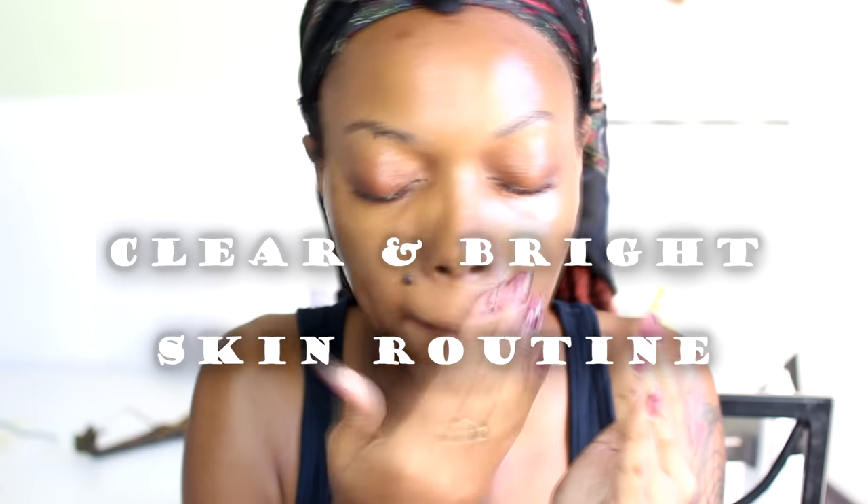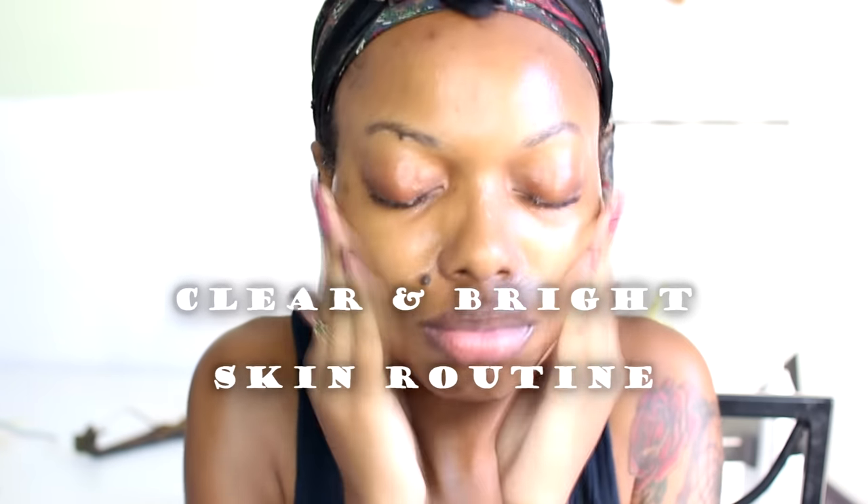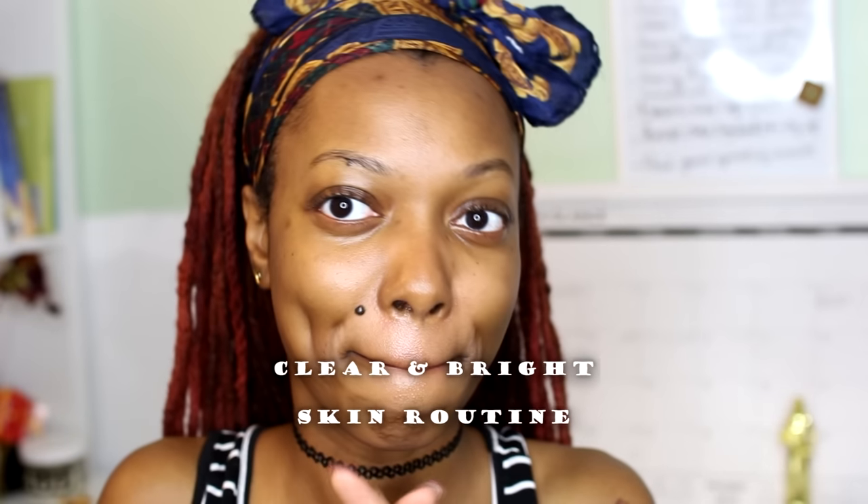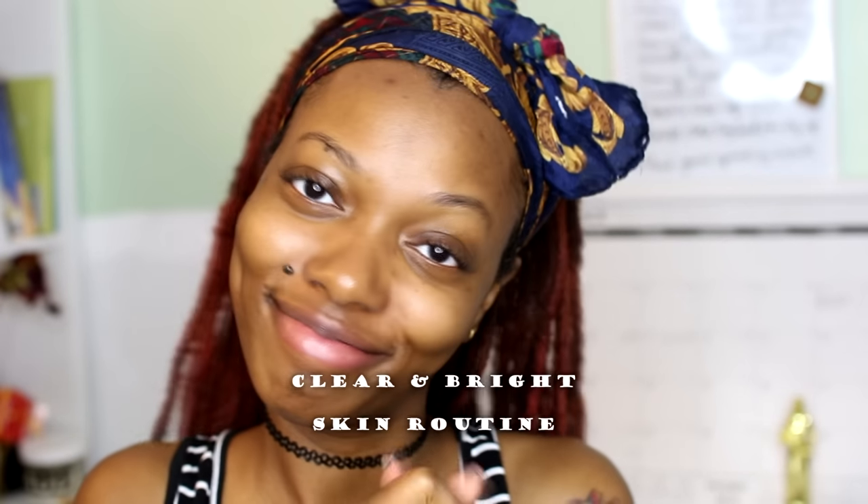Hey everyone, I'm Keisha Charmaine and I'm back with my current skincare routine for clear and bright skin. Some things have changed and some things have stayed the same, so stay tuned.